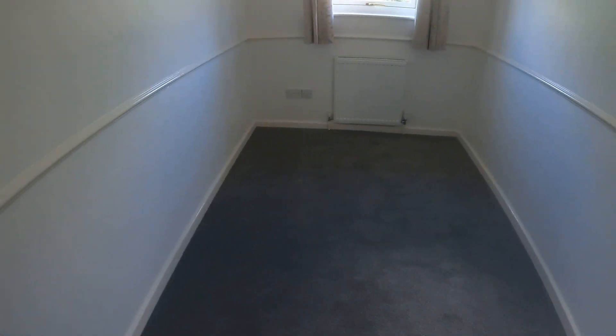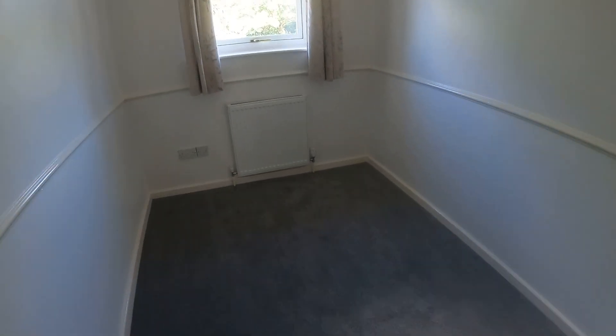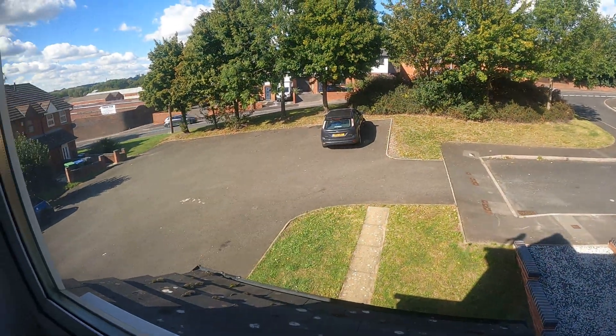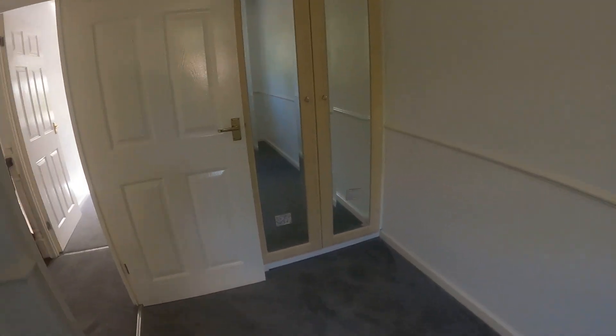As I walk on through into bedroom two — I'll just take a stand in this corner. It's quite a nice long bedroom this one. Once again there's an elevated view out of the window. And I'll turn round just to show you the wardrobe integrated there on that one.